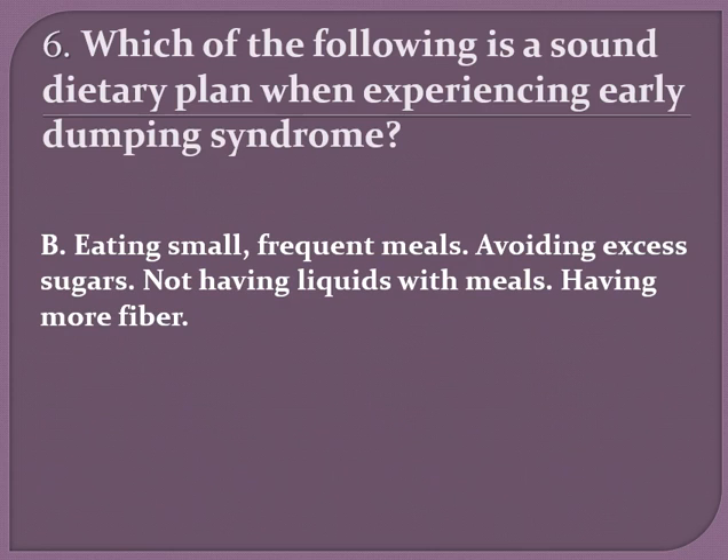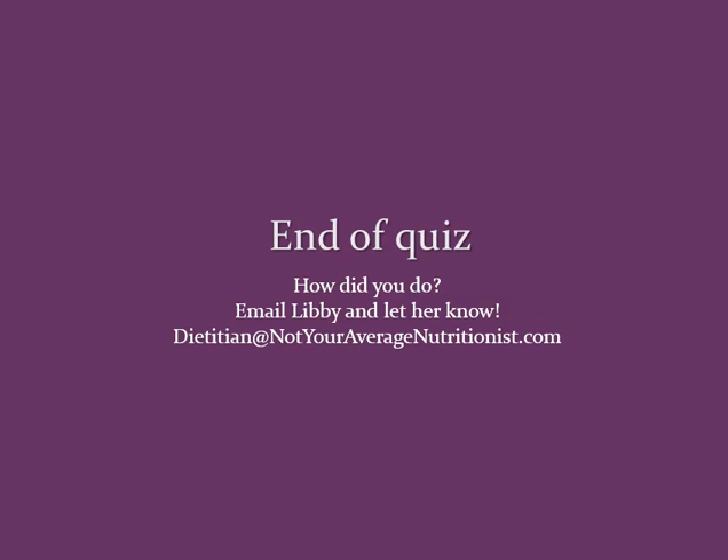B. We want to make sure that people are eating small frequent meals or snacks, avoiding excess sugars which are often in fruit juices, not having liquids with meals to avoid faster passing through the GI tract, and having lots of fiber to create bulk in the stool. How did you do? Let me know at dietitian at not your average nutritionist dot com. Thank you.